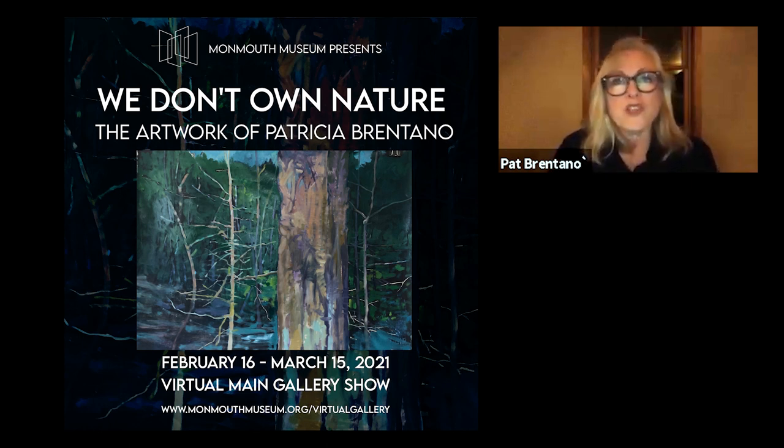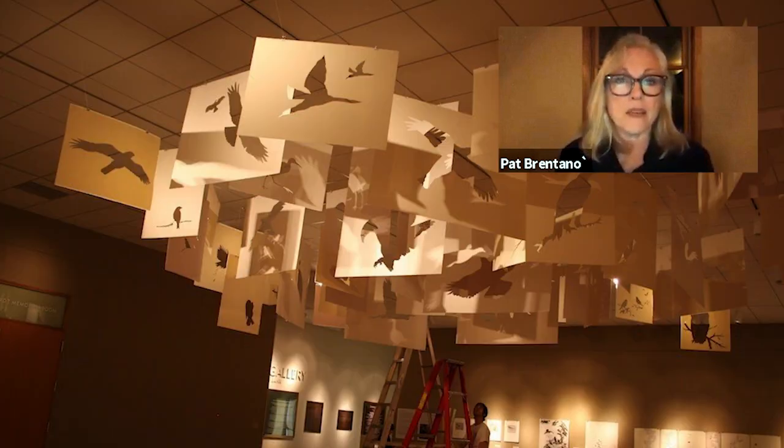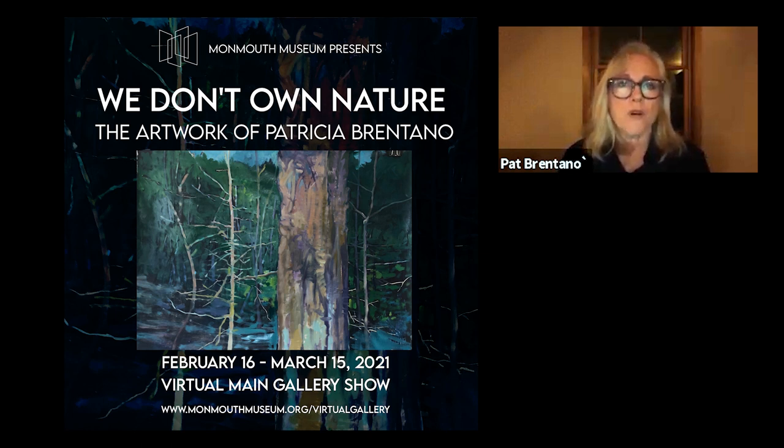I thought I would start out tonight with some of the questions that Erica sent me that you had asked, because by answering those questions, it incorporates really what I'm doing and what it's about. So the first one was what led me to the birds. And if you haven't seen my work on the birds, I've done a lot of cutouts about missing birds and drawings about birds. This particular exhibition I put together because it was virtual — I thought it would be better to do the paintings and drawings as opposed to the installations, because it's very hard to see that unless you're standing in front of it.